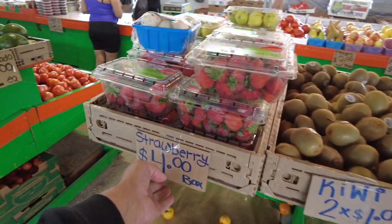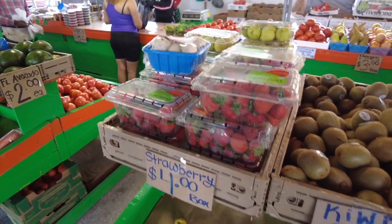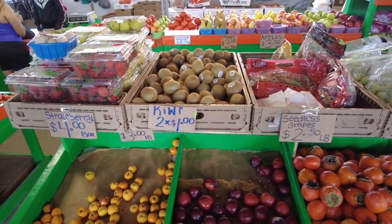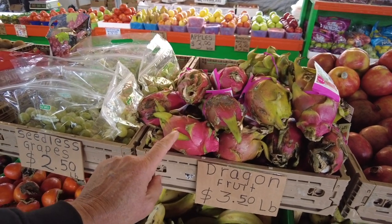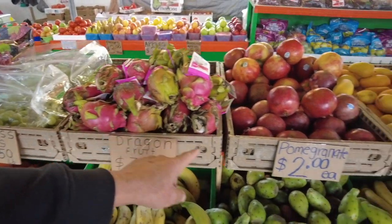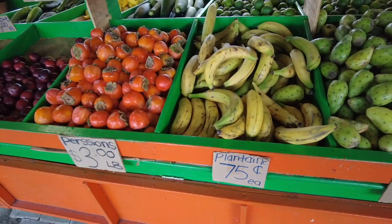Strawberries, $4.00 a box here, and we're in Florida — and look, the boxes aren't even full. Kiwis, 2 for a dollar. I tell you, it's inflation everywhere. Dragonfruit, $3.50 — and I think we saw it at Whole Foods for $7.00 each. Pomegranates, $2.00 each. Plantains, $0.75 each.